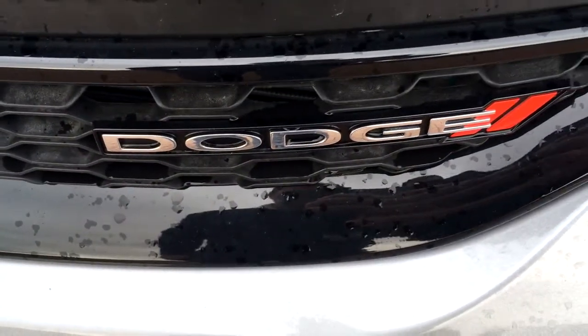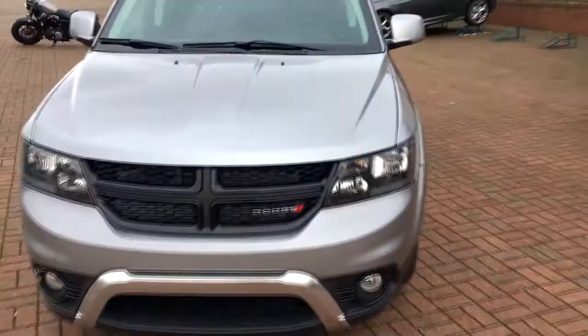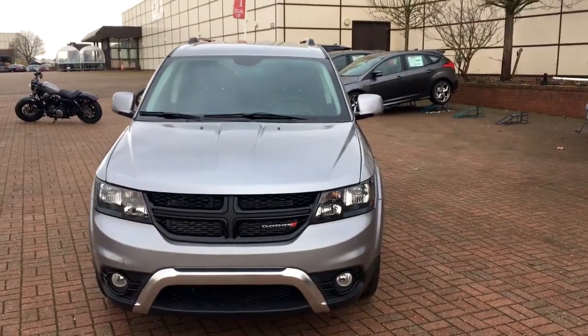Hi guys, it's Chris from Military Autosource here at the RAF Lakenheath Commissary. Today I'd like to take a few minutes of your time just to introduce you to the 2018 Dodge Journey.